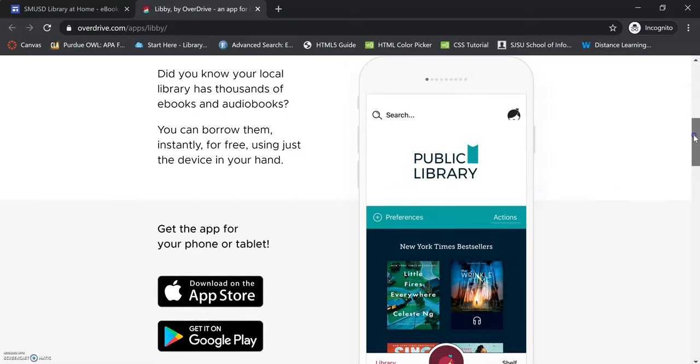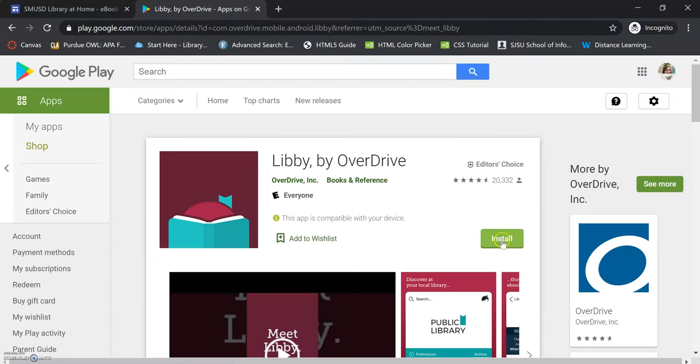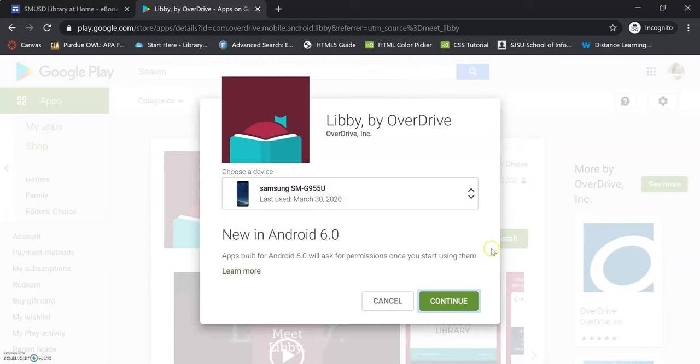If you click on this link, you can get the app on Google Play or on the App Store if you have an Apple device. I'm going to click Get It on Google Play, and then I can install it on my computer, tablet, or whatever other device I have. Once I've installed it, whatever you have synced with your computer — if you've synced your Kindle, a phone, an iPad, a different kind of tablet — it'll pop up there and you can choose what device you want to load Libby to.